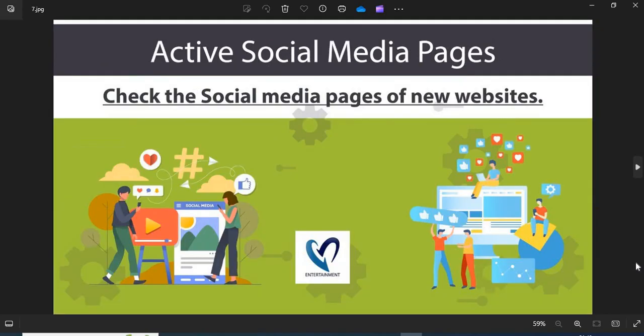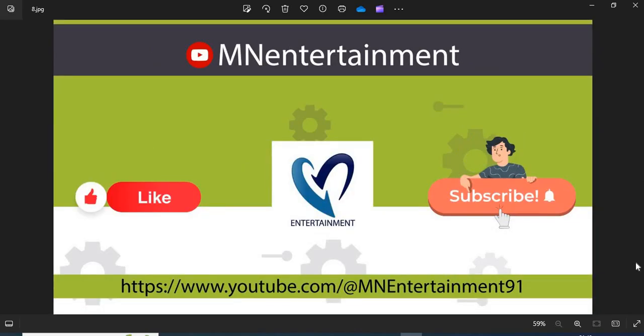Seventh, active social media pages show the authenticity of an online store — you can check their pages on social media. If you find this video helpful, please like, share, and subscribe to the channel.